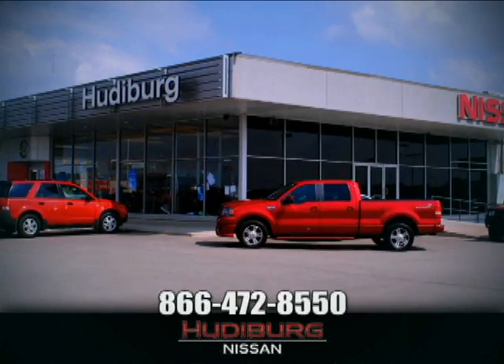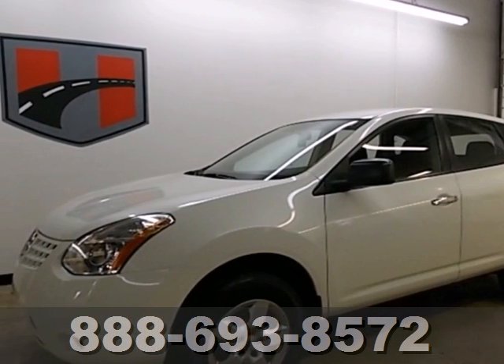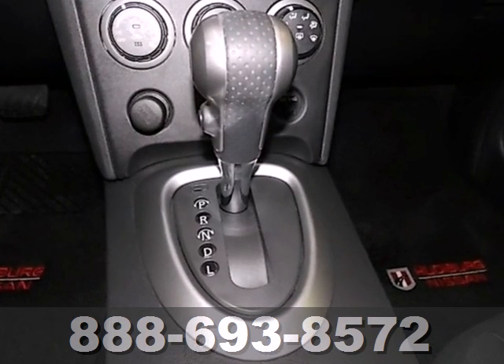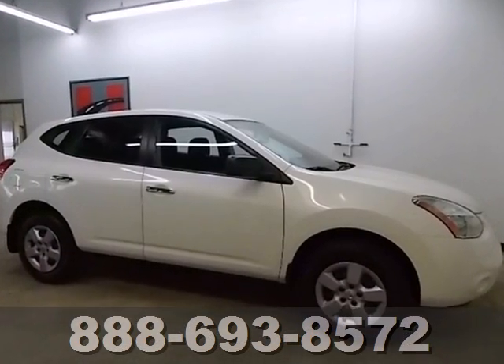At Hudeburg Nissan, we'll give you more. It's a 2010 Nissan Rogue. Standard features on the roomy and refined Rogue include tilt-adjustable steering wheel, traction control, stability control, and a premium audio system with CD player and MP3 input.